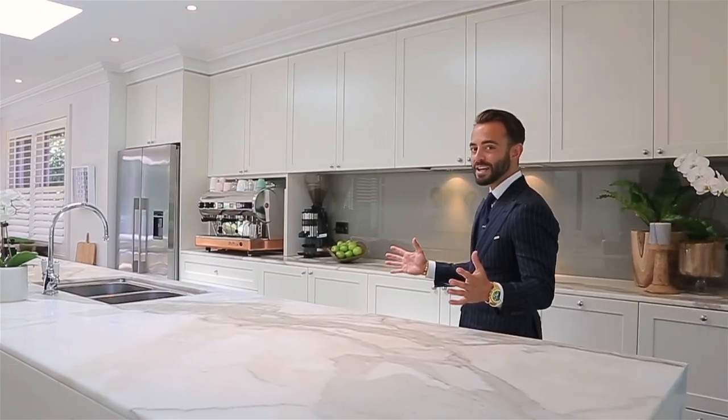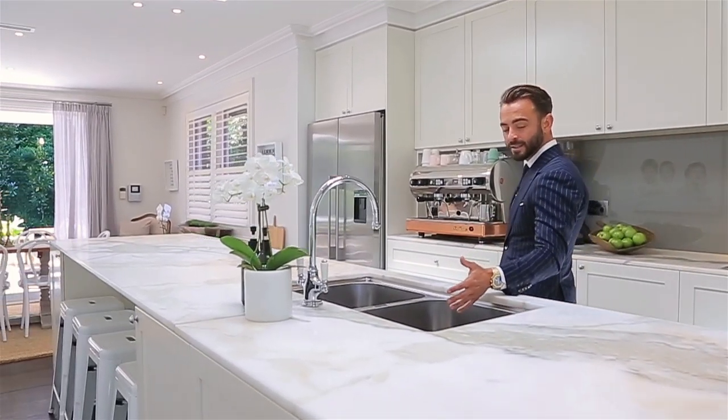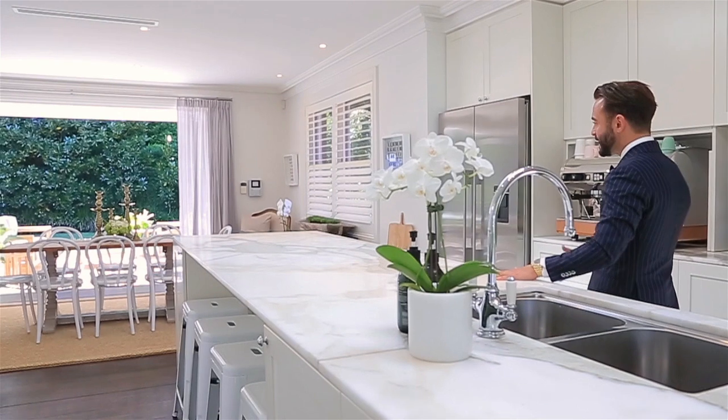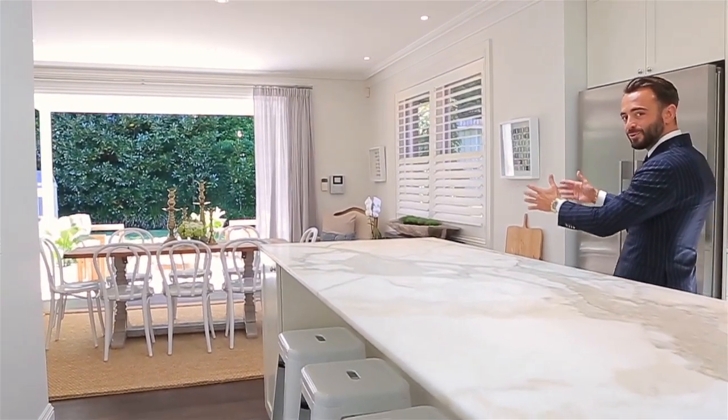Look at the generous size of this marble island bench, complete with double sink, breakfast bar, and you've got clear flow-through visibility out to the level garden.